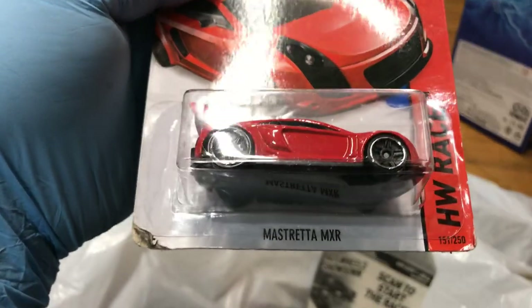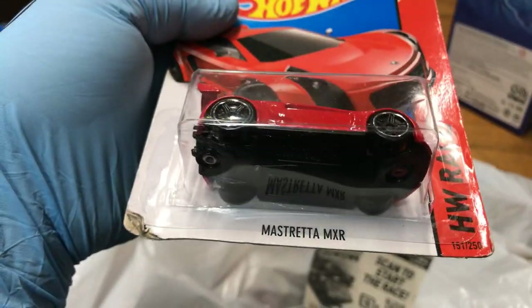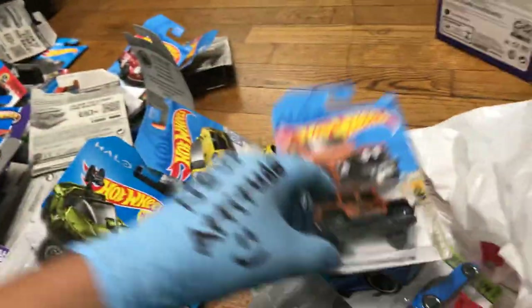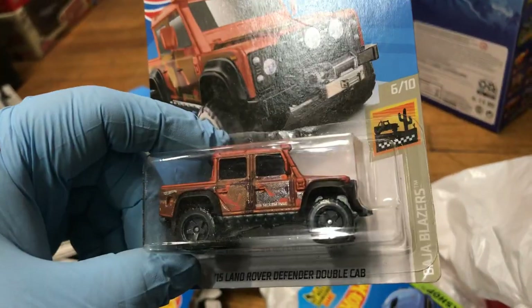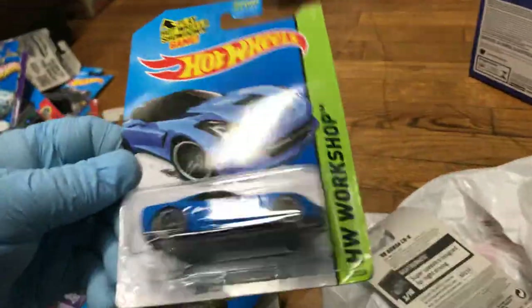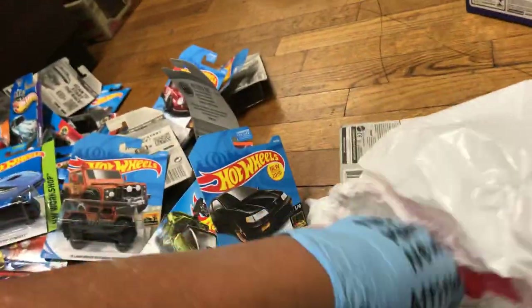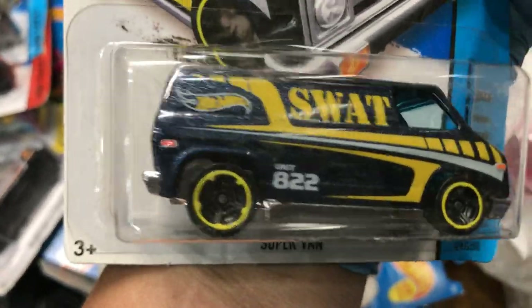We're almost at the bottom of the pile! Oh, look at this one — Strata MXR. This was the Mexico Supercars — I never made it. And a Dodge Charger Drift. Let's open the last ones — there's a 2015 Land Rover Defender Double Cab, pretty cool, a 2014 Corvette Stingray, and a Honda CRX in black. And one more — SuperVan SWAT 822.